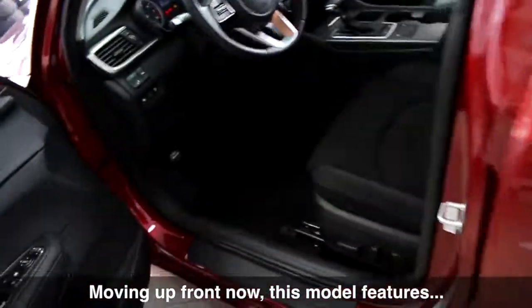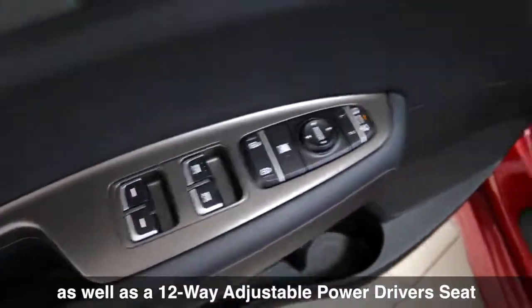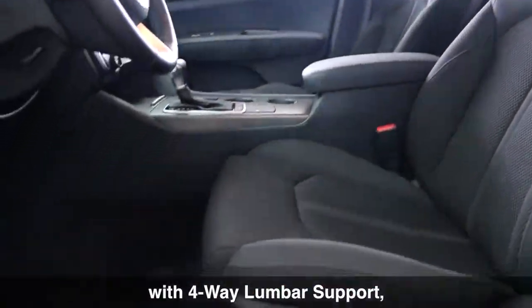Moving up front now, this model features heated front seats and a heated steering wheel, as well as a 12-way adjustable power driver's seat with 4-way lumbar support and a driver's seat memory system.